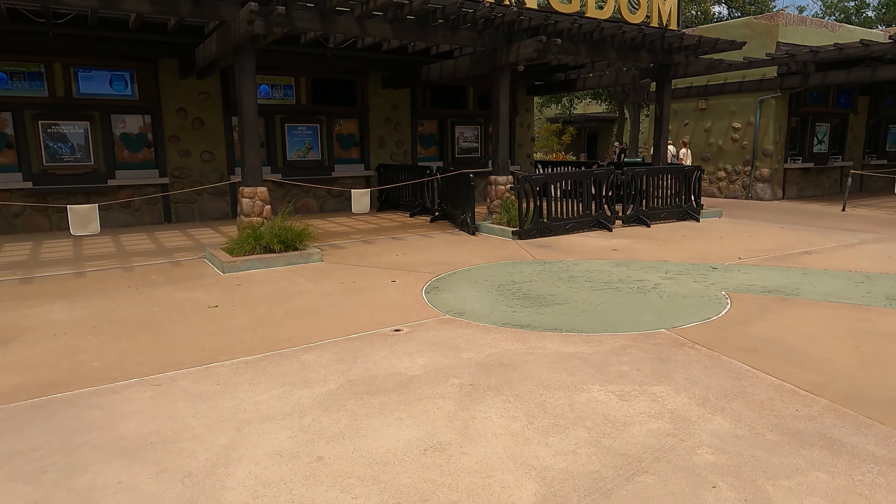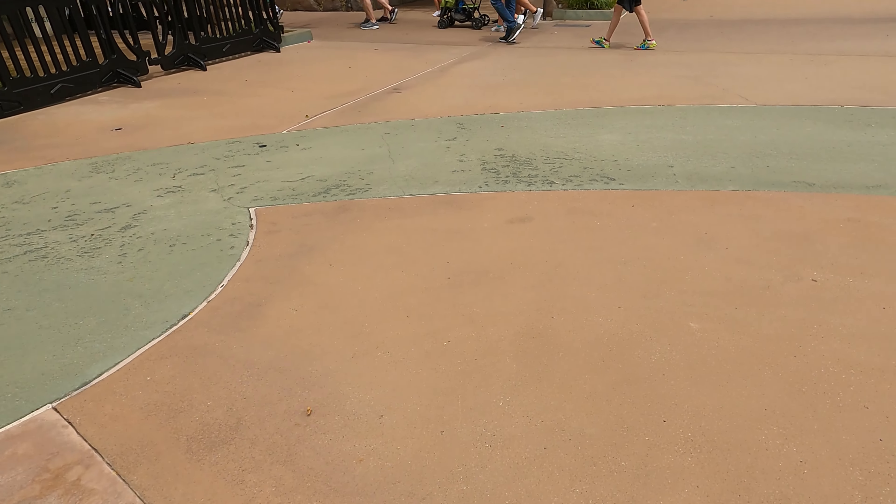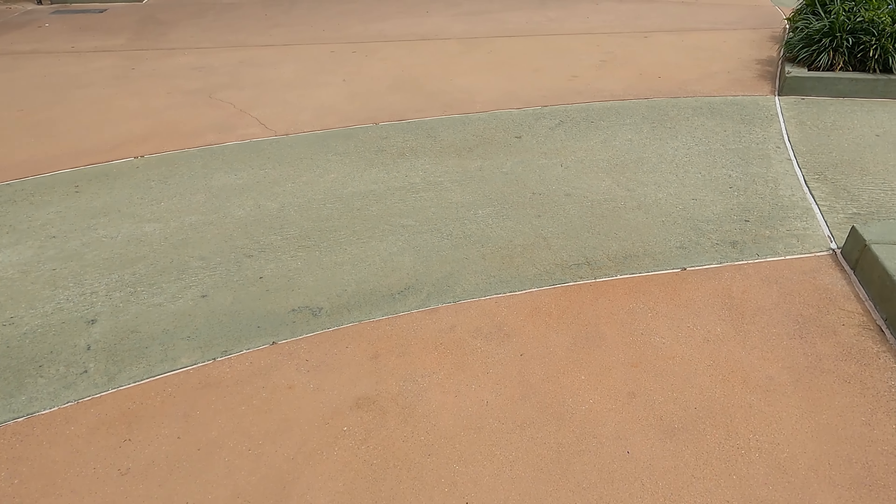But today we're going to be talking about another little bit of groundwork that can be found at Disney's Animal Kingdom that most people walk right on over — actually everyone walks right on over — but most people don't actually understand what they're walking on top of.